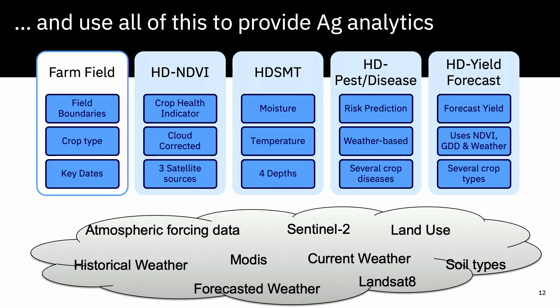We collect the field boundaries and then every three to five days, depending on location and satellite passing, we do satellite imagery and apply various AI and machine learning analytics. You see your farm field boundary and NDVI for crop health, soil moisture and soil temperature at four different depths. You'll get risk of pest and disease — we work with partners on that by geography, since there are thousands of pests and diseases. And then of course yield forecasting.